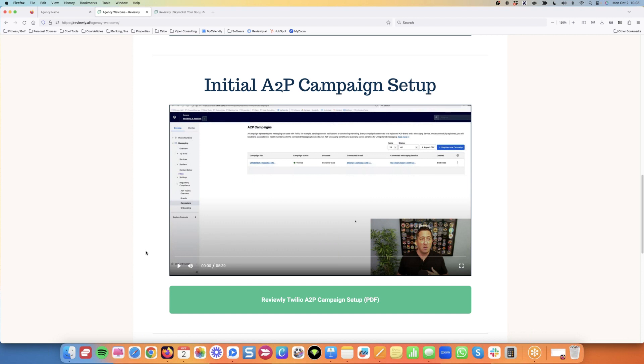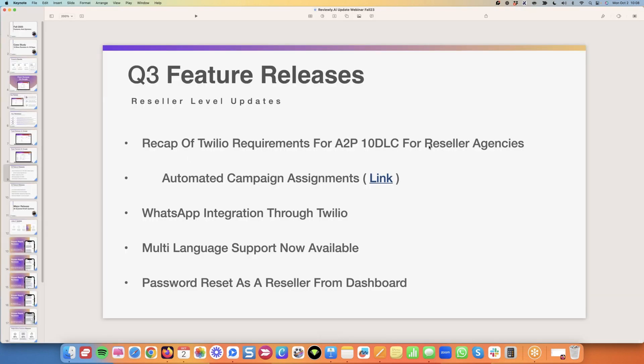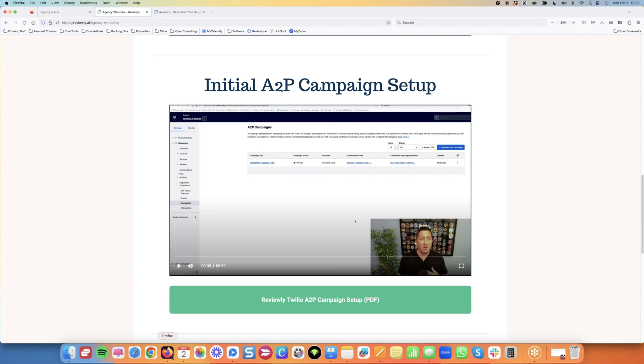One key factor in this video I want to point out: when you go through the Twilio requirements for A2P 10DLC, as an agency you're registering a brand on behalf of your clients' locations. You'll need to put in your business EIN — your electronic identification number for the business. If you do it as a personal account and use your social security number instead of the EIN, you are most likely going to be denied when you get to the next step, which is the campaign.